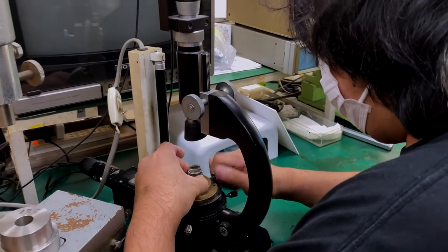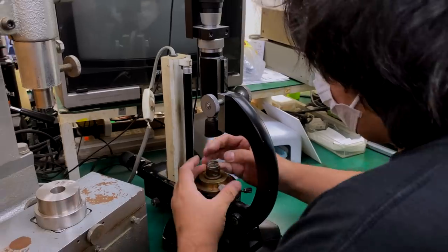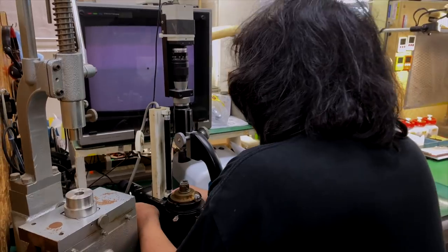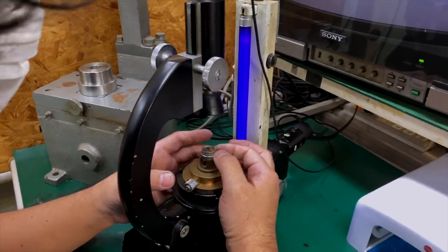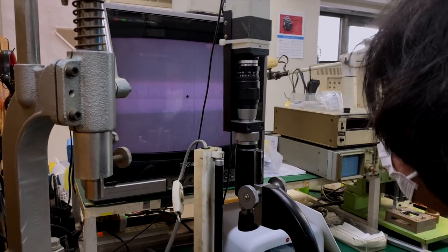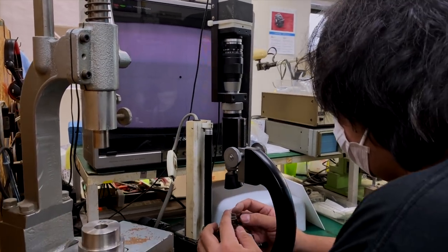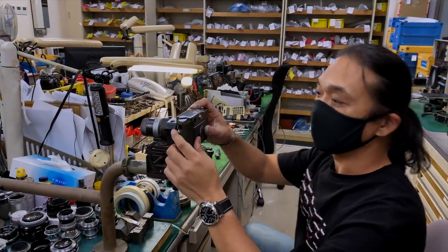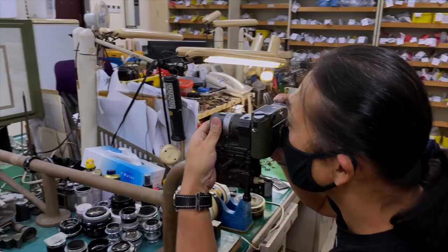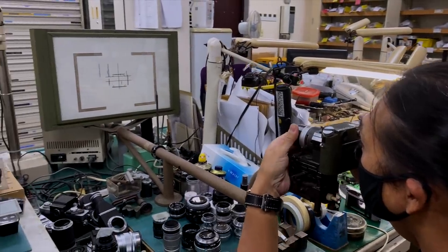He's assembled the lenses and they've been cleaned, made sure they're all aligned properly. What he needs to do now is lock them into place — first making sure they're nicely lined up. This is a parallax machine, so you can make sure the parallax is correct on the rangefinder.